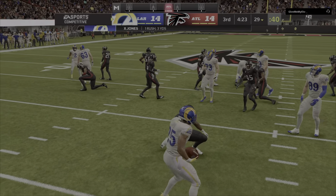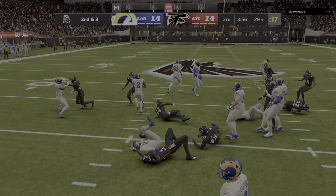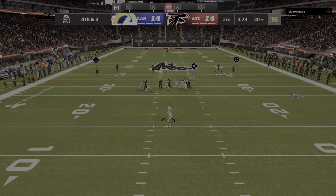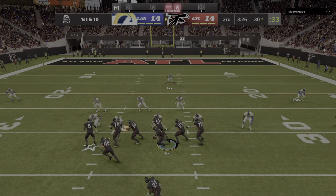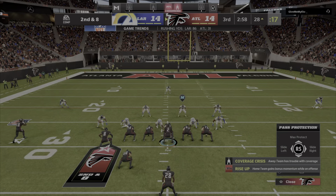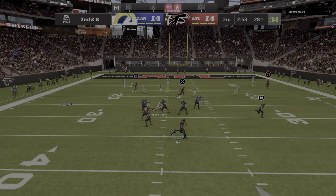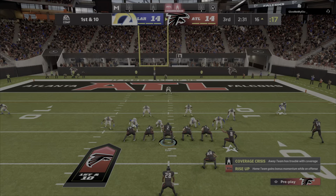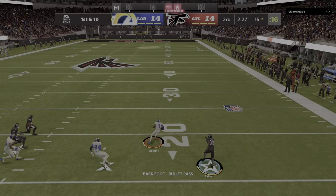He takes this for three to the 29. On third down, Henderson — they'll get him down. It's a fake — and this is incomplete. Control of the football in great field position. Off the play fake, here's Ryan — he's got his pass.